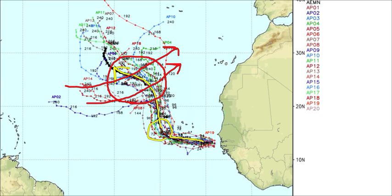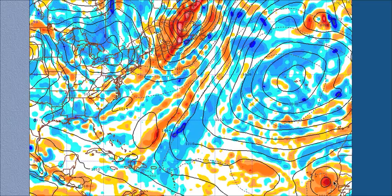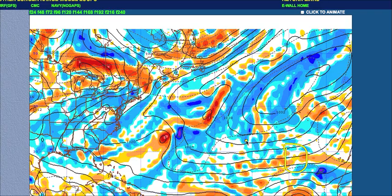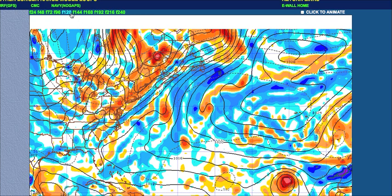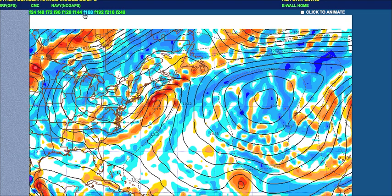As far as the longer term, let's take a quick look at what the European model is showing. Day one, you can see the system is starting to get organized. By day three, it looks like we have a system that could be a very strong tropical storm, if not on the verge of a hurricane. By day four and five, we see the system getting a little bit stronger before beginning to weaken as it encounters cooler waters. The European model, along with the GFS, is suggesting in about five to ten days a more westerly track since it would be a weaker system. We'll just have to wait and see as we have a lot of time to look at the forecast and the computer models.